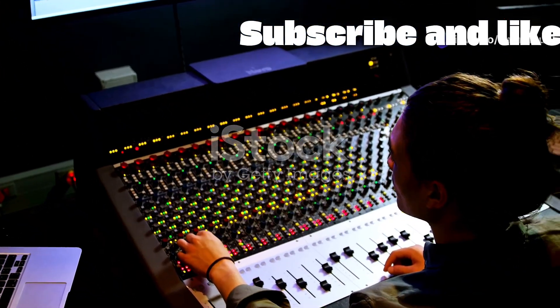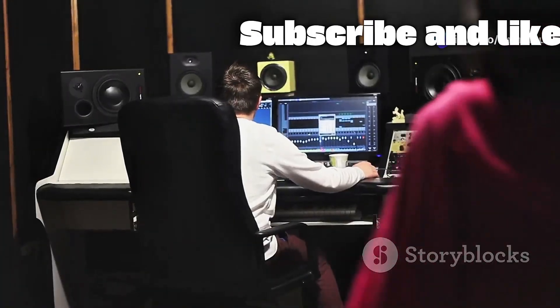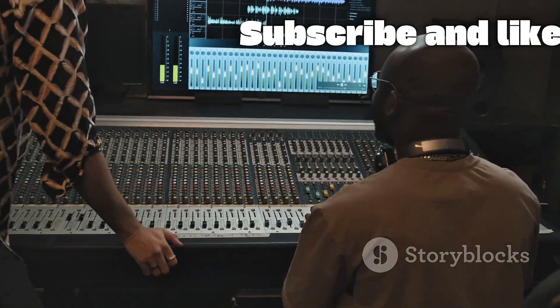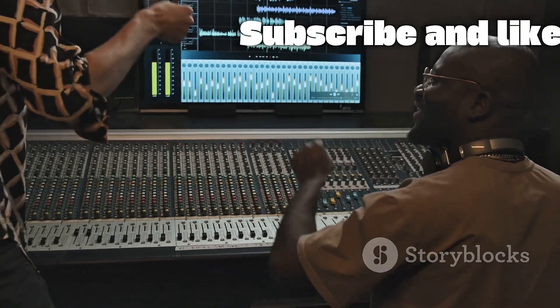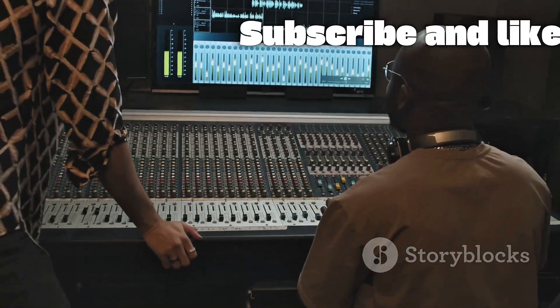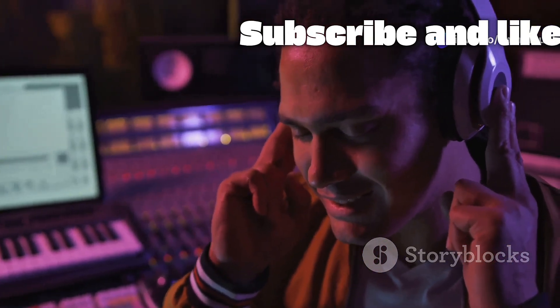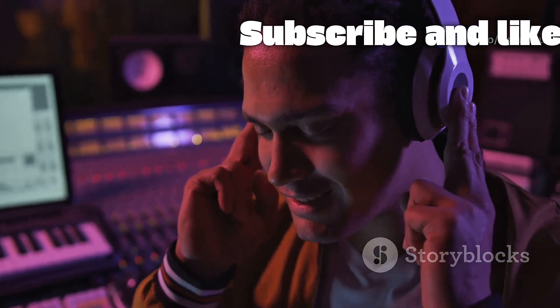What does an audio engineer actually do? It's a question I get all the time. Think of an engineer as the ultimate translator between the artist's vision and the final recording you hear. They are the architects of sound, responsible for capturing every nuance of a performance with clarity and emotion.